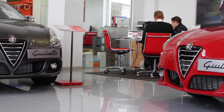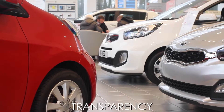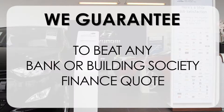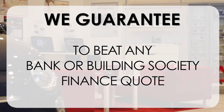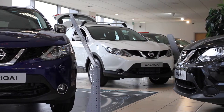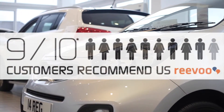At Wessex Garages we pride ourselves on our three pillars: total trust, transparency and value for money. This alongside our guarantee to beat any bank or building society finance quote means you can purchase with confidence. Complemented by our high levels of customer service, this is why 9 out of 10 of our customers recommend us on Reevoo.